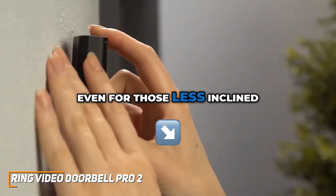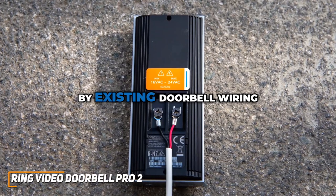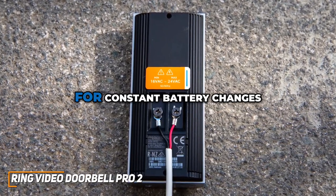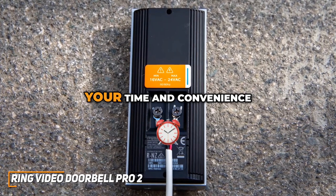Installation is a breeze, even for those less inclined towards DIY projects. The Pro 2 is powered by existing doorbell wiring, eliminating the need for constant battery changes. It's a set-and-forget solution that prioritizes your time and convenience.